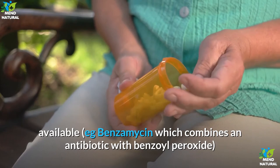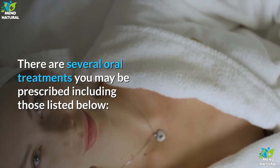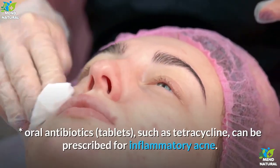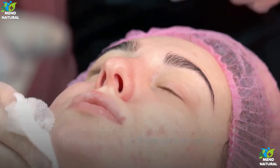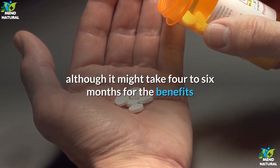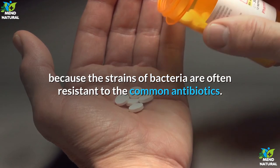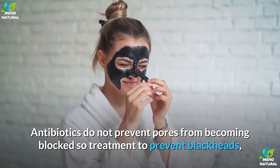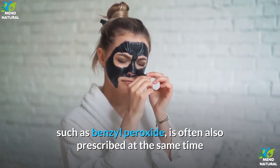Preparations that combine an antibiotic with other acne medication are available, such as Benzamycin, which combines an antibiotic with benzoyl peroxide. Oral treatments include oral antibiotics such as tetracycline, which can be prescribed for inflammatory acne and should be taken daily for around three months, although it might take four to six months for benefits to be seen. Success can be limited because strains of bacteria are often resistant to common antibiotics. Antibiotics do not prevent pores from becoming blocked, so benzoyl peroxide is often also prescribed.